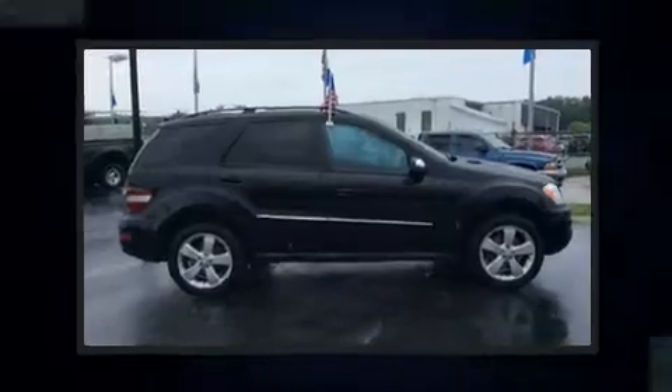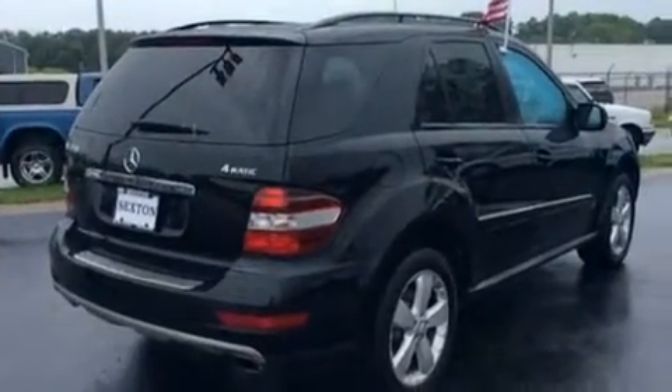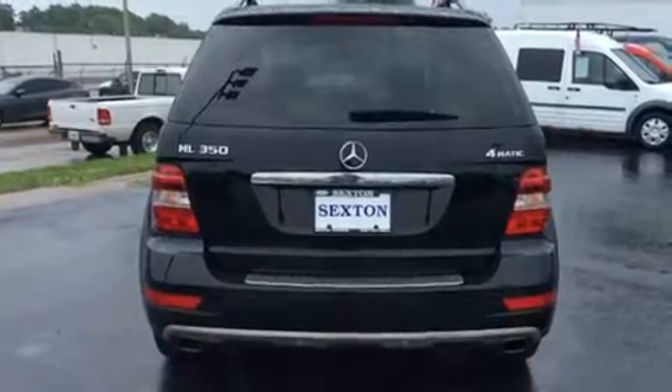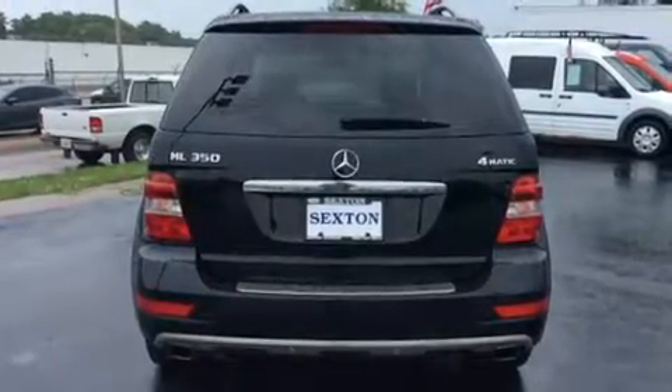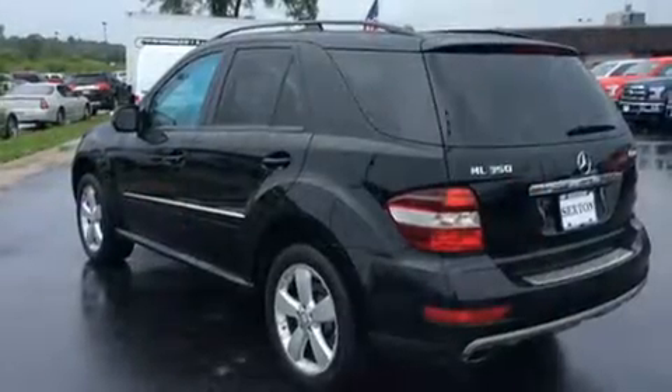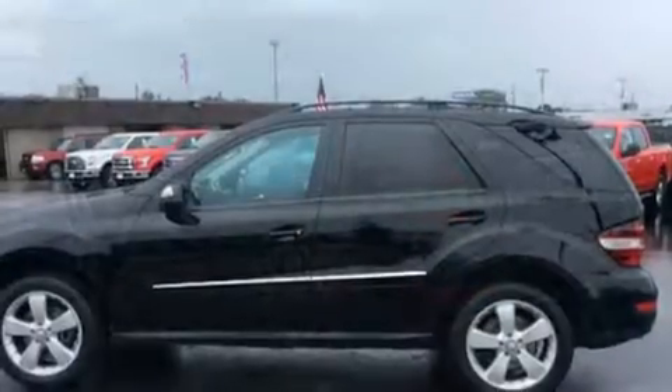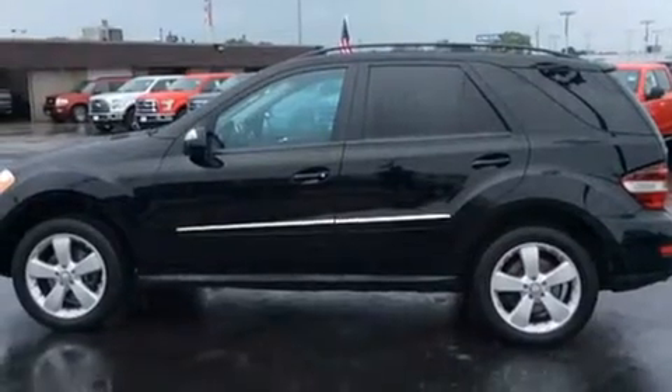All of the premium features expected of a Mercedes-Benz are offered, including a power seat, front and rear air conditioning, skid plates, rain-sensing wipers, and one-touch window functionality. For drivers who enjoy the natural environment, a power moonroof allows an infusion of fresh air.